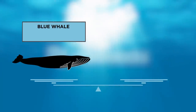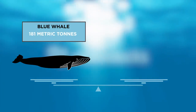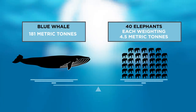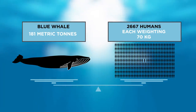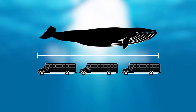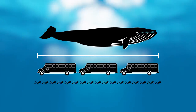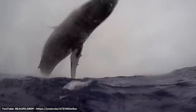By weight, the blue whale is colossal too. The largest blue whale weighs around 181 metric tons, which by comparison is equal to the weight of 40 elephants weighing four and a half metric tons each, or 2,667 humans each weighing 70 kilograms. In terms of length, the longest one is equivalent to about three school buses, or 17 times the length of an average human. If you ever want to feel insignificant, go swim next to one.